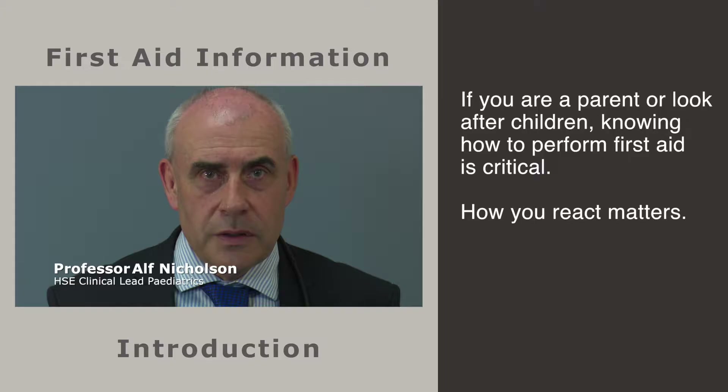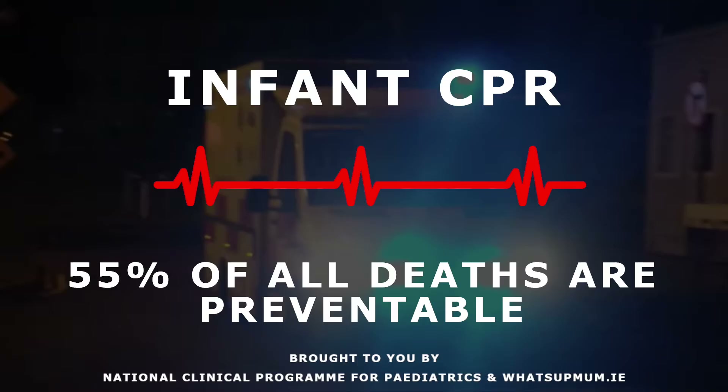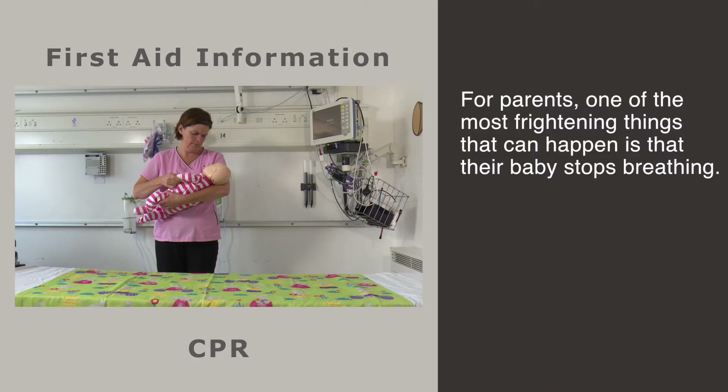If you are a parent who looks after children, knowing how to perform first aid is critical. How you react really does matter. If you found yourself in an emergency situation, would you know what to do? And if not, why not? Watching this one minute video could help you save a life.